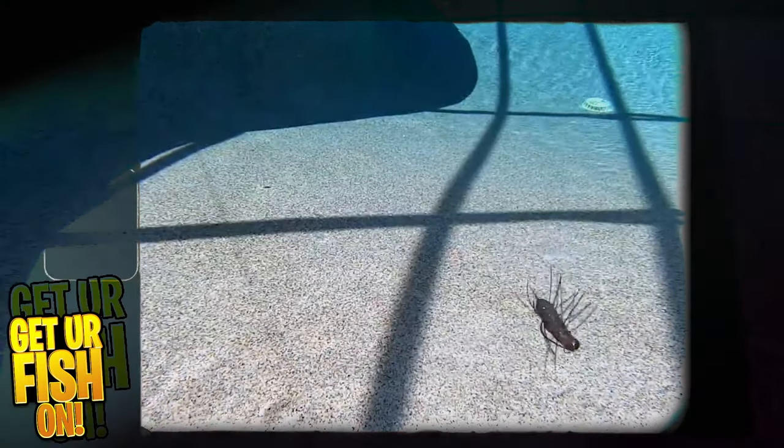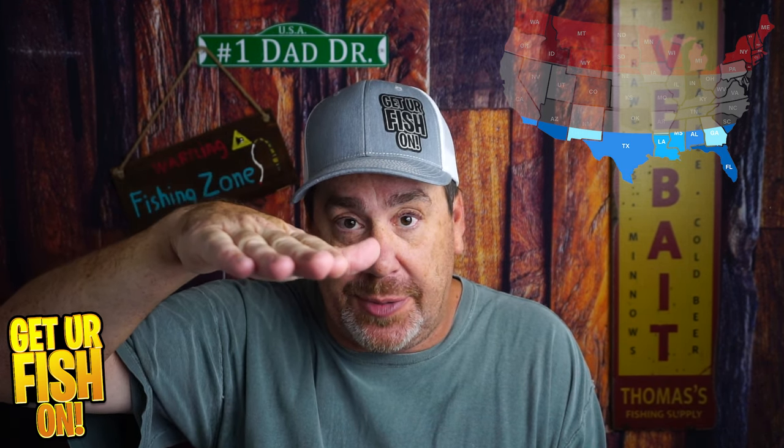This is a bait that when January and February come around down here in South Florida, I'm using a lot. I don't know what makes this little hair jig bait work so well — I don't know if it's the scent, or if it's how it very slowly falls in the water column and has this little shimmer to it, but bass absolutely crush this bait.